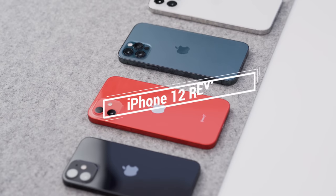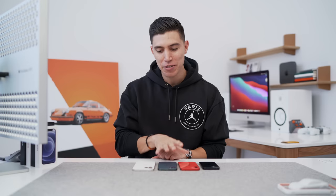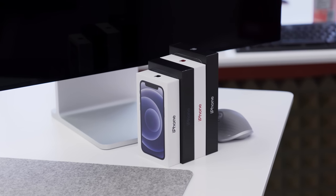Hey guys, what's up? It's Carl here and iPhone 12 review time. I've used these a bit longer this time around for the past 30 days as my daily. I wanted to use them more in depth to give you my overall thoughts because we have more iPhone 12 models to choose from this year.